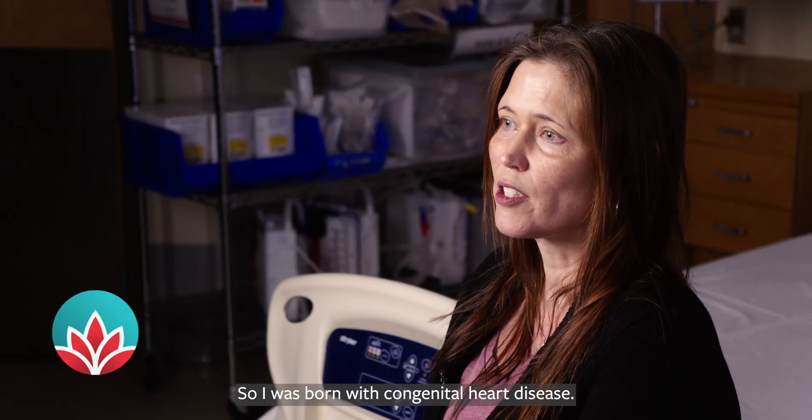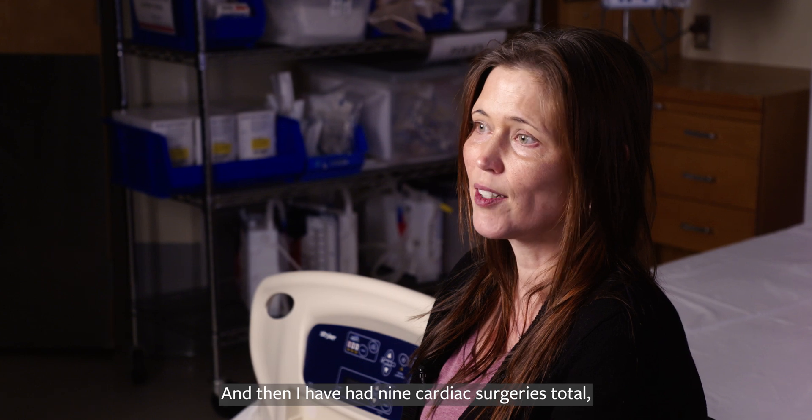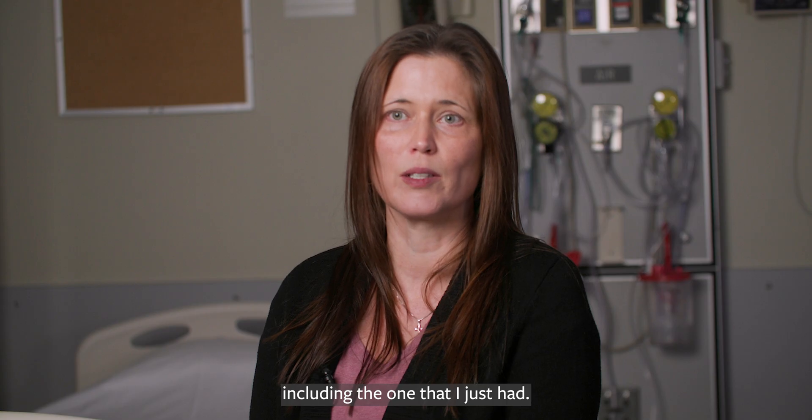I was born with congenital heart disease, so my first surgery was two days old, and I have had nine cardiac surgeries total, including the one that I just had.